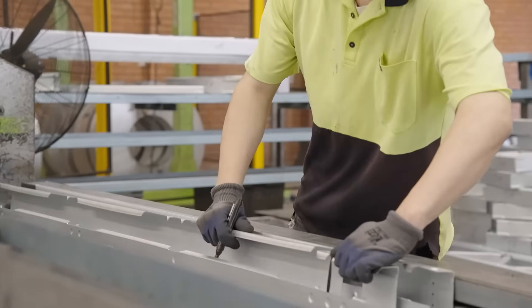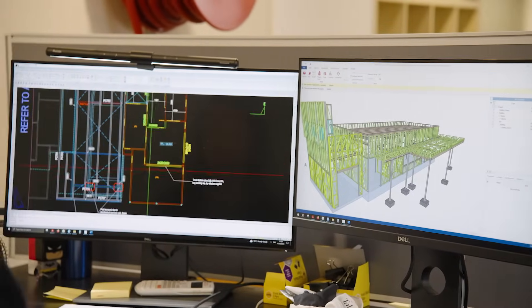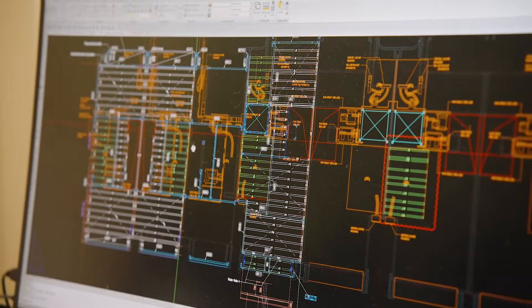I would say design is the key for our business. We have six people on the design team in-house, and we also have external consultants helping us develop better models. Design just makes our business run more smoothly and makes coordination easier.